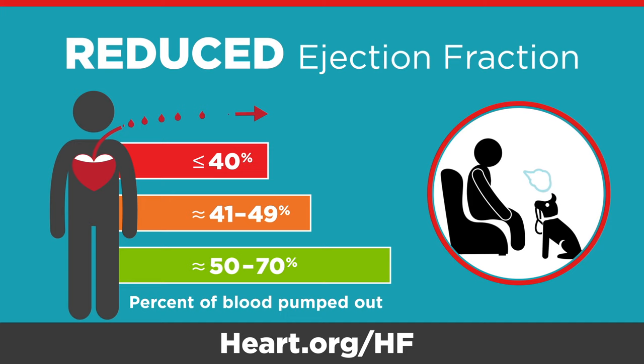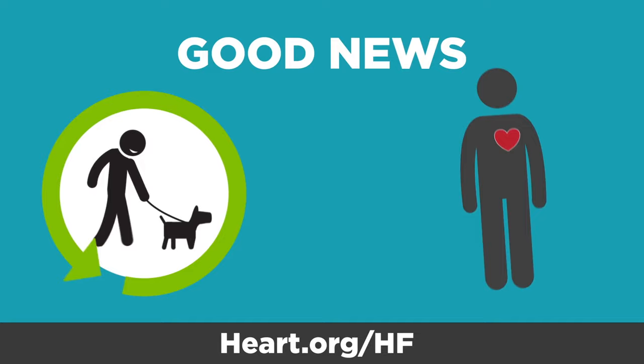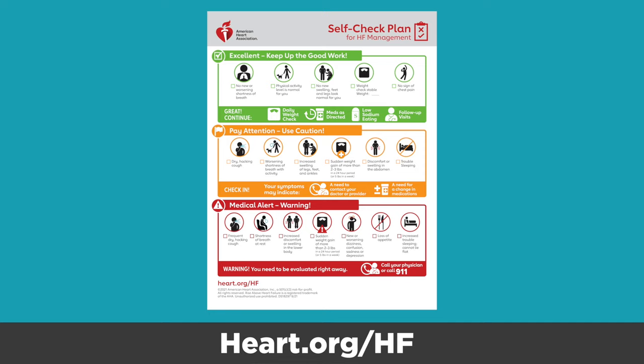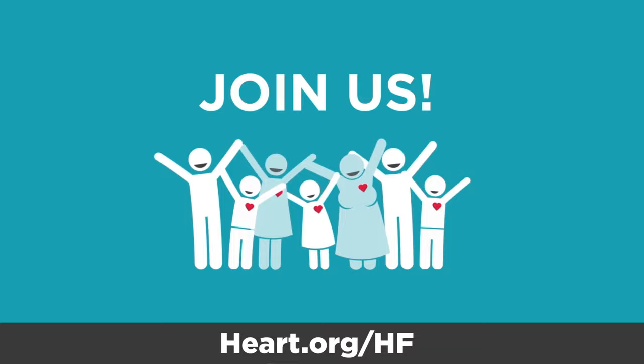The good news is that many people are able to improve their ejection fraction and reduce symptoms with proper care and treatment. Talk to your health care provider about your options. And if you've been diagnosed with heart failure, tracking your symptoms can be an important part of living a longer and healthier life.